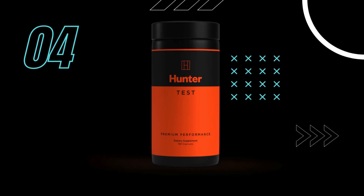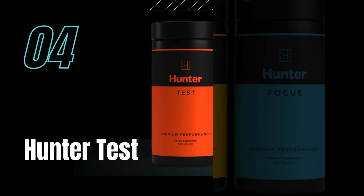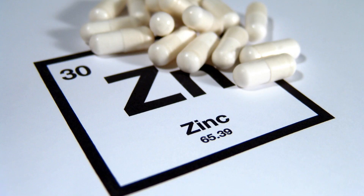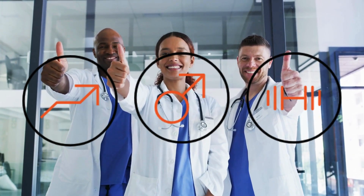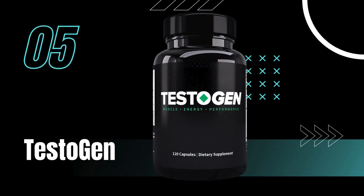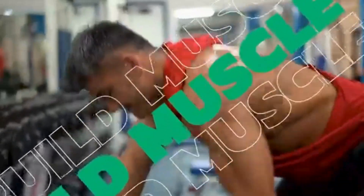Our fourth choice is Hunter Test. This premium supplement doesn't skimp on quality, boasting a clean formula packed with D-aspartic acid, vitamin D, and zinc. The makers of Hunter Test promise boosted testosterone levels, improved mood, and increased muscle mass.